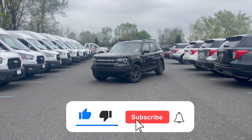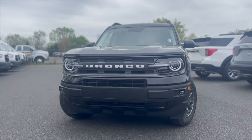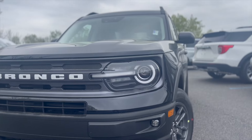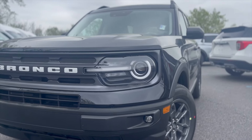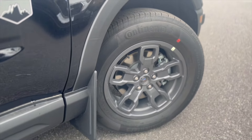Right in front of us is a 2024 Bronco Sport. Starting at the front of the Ford Bronco, we get full LED headlights with automatic high beams for oncoming traffic, black roof rails, mud guards with some all-season tires.